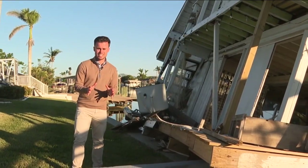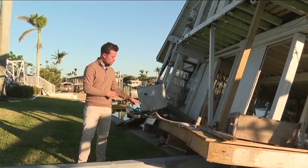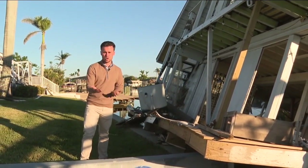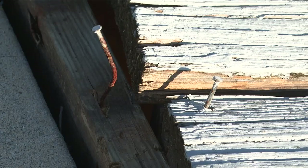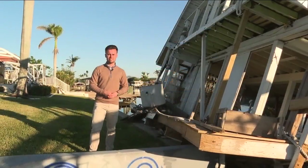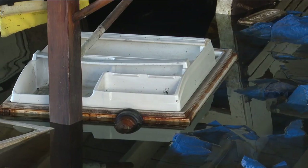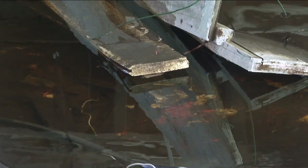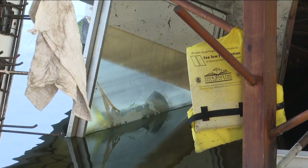One of Mazzella's biggest concerns is the impact that this houseboat is going to have not only on his seawall, but also his dock. And already you can see what it's done to his dock, pulling apart some of those boards, making it unsafe to walk on. I cannot use my boat for the last 60, 90 days, and I don't know what's going on with this thing as far as if it's leaking into the water, what's underneath there.